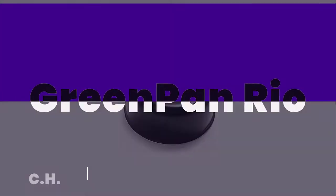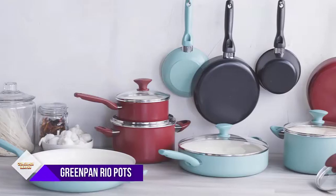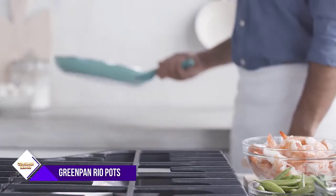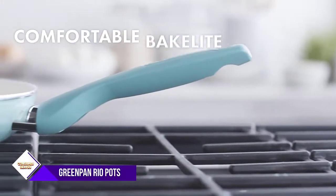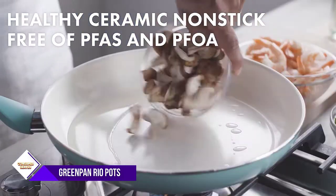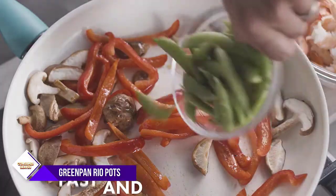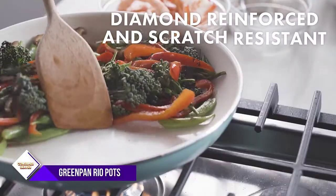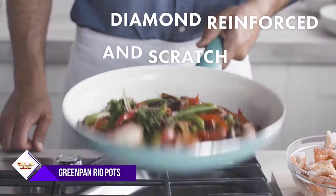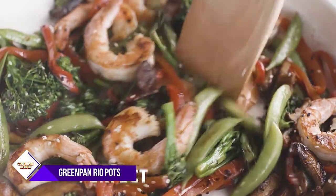Number 1: Green Pan Rio Nonstick 16-Piece Cookware Pots. Looking for a new cookware set that is both healthy and durable? Look no further than the Green Pan Thermaline Set. This set includes a 5-inch, 8, and 10 fry pan, a 1.2-quart and 2.2-quart sauce pan with lids, a 2.8-quart saute pan with lid, a 5-quart casserole with lid, a stainless steel steamer, and 4 bamboo tools.